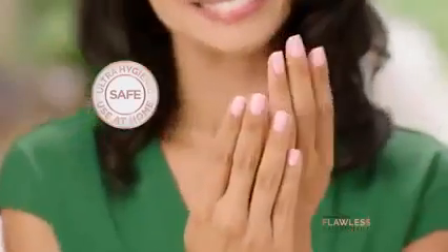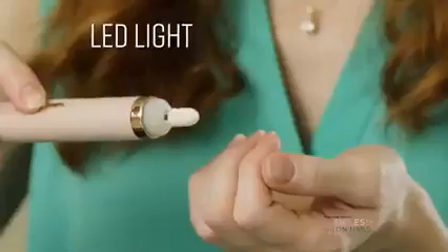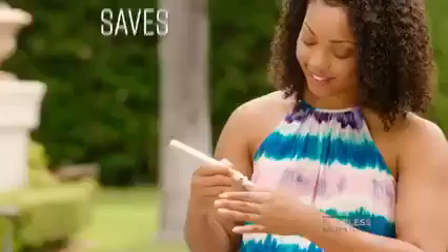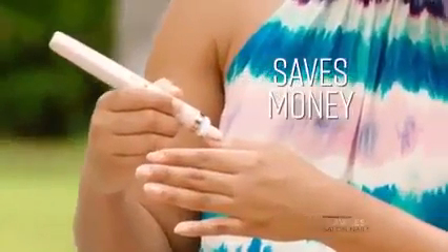It's hygienic, it's easy, it's safe. And it's rechargeable with an LED light for detailed precision. It's convenient. It saves me time. It saves me money. They look like I went and got them professionally done.